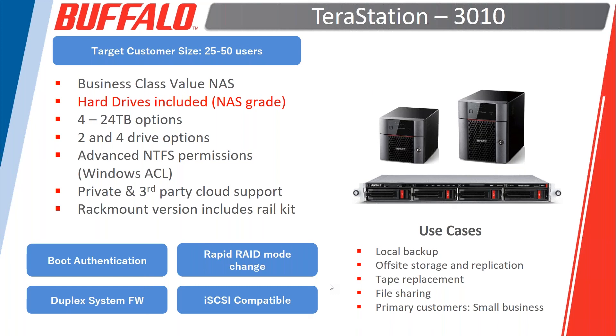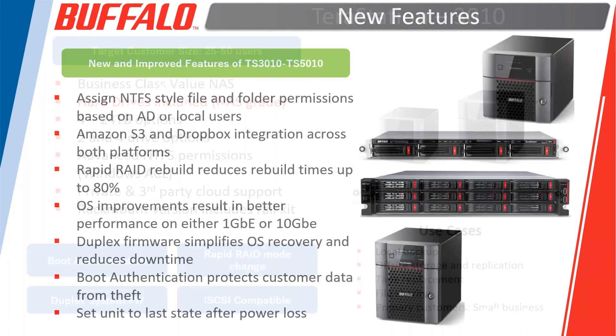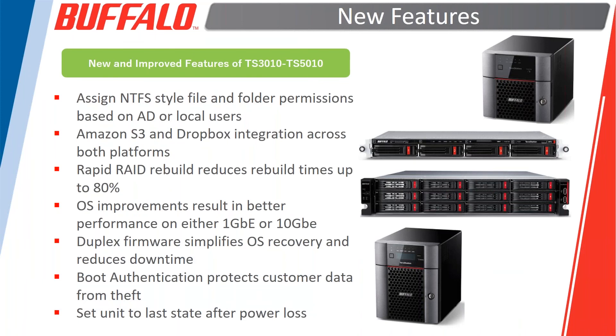Please use the question-and-answer capability in the console if you have any questions — we want this to be as interactive as possible. At the end we'll address as many questions as we can and provide answers to everyone after the webinar. One question that just came in: all new TerraStation 3010 and 5010 products are TAA compliant, meaning they're trade compliant to sell into federal government projects.